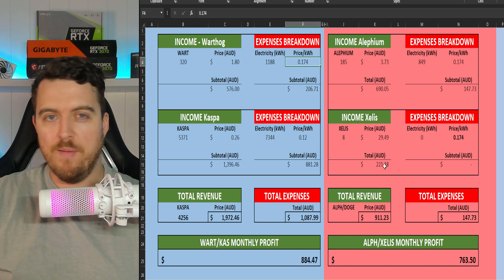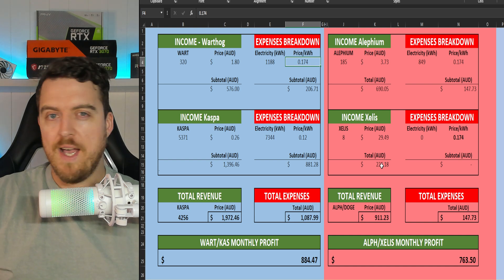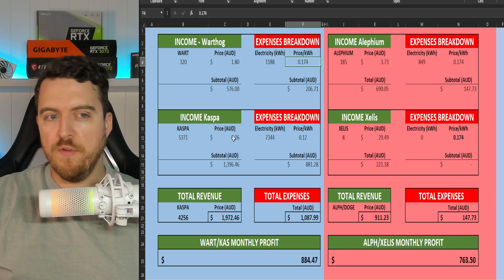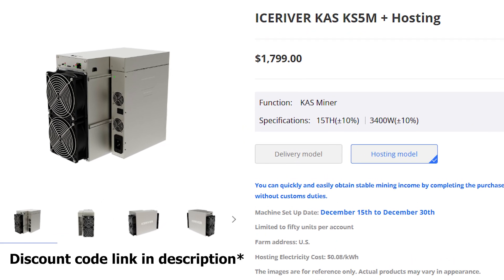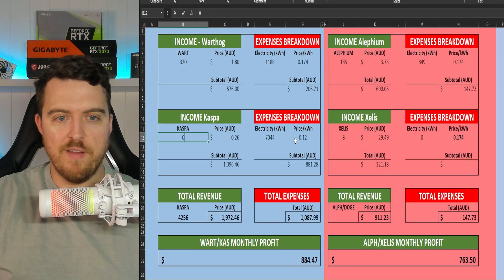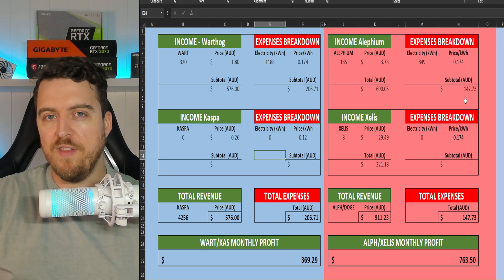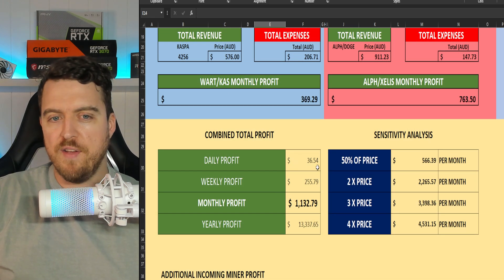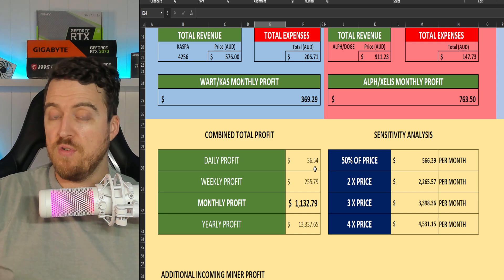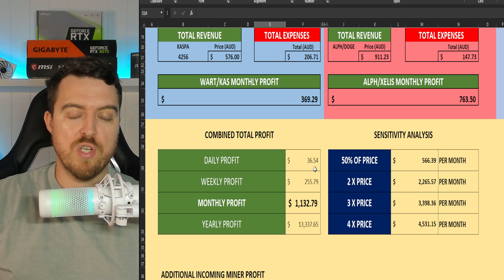Of course there are going to be some cloudy and rainy days, but for the sake of these numbers we haven't included those — you could take out 20% off this profit to get a more conservative idea. We also have some big-boy ASICs: Casper miners, a couple of KS5Ms and a KS5L. So pulling our monthly totals together: right now we're looking at $36 a day, $255 a week, or $1,132 a month after the electricity bill is paid — a really, really good total.